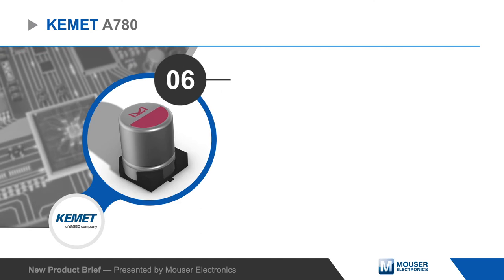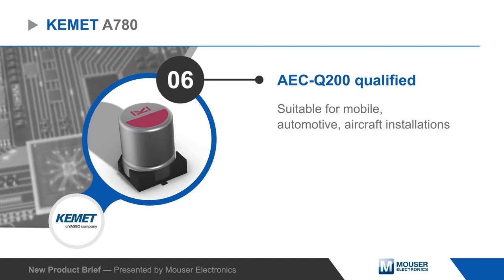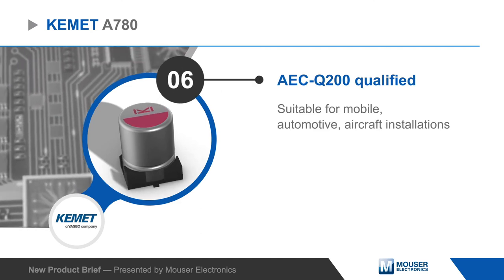Kemet A780 capacitors are AEC-Q200 qualified and suitable for use in mobile, automotive, and aircraft installations.